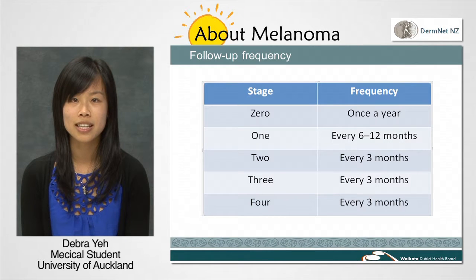Stage 1 is a thin melanoma and unlikely to be dangerous. Follow-up appointments may be made at 6 or 12 monthly intervals. Stage 2 is a thicker melanoma, and stage 3 or 4 melanoma has spread to other parts of the body. The higher stages of melanoma may require follow-ups every three months, especially in the first year. The frequency of these follow-ups decreases over the years because the chance of recurrence of melanoma decreases with time.